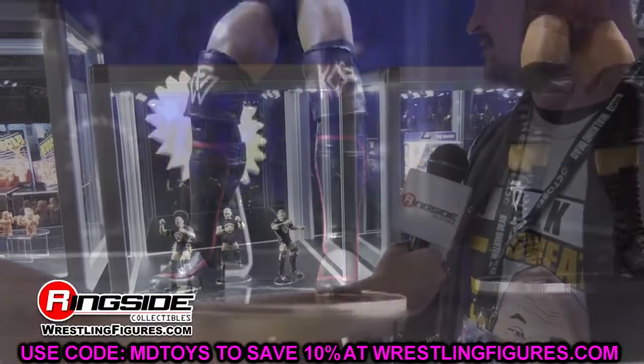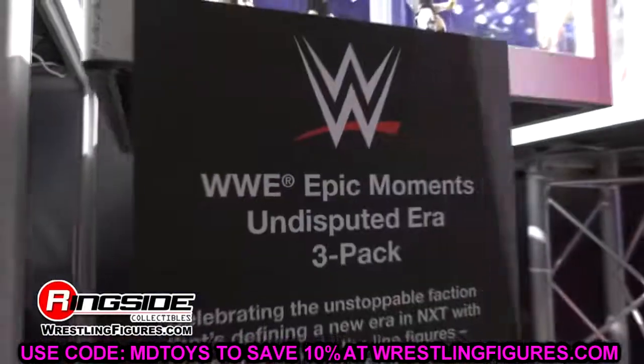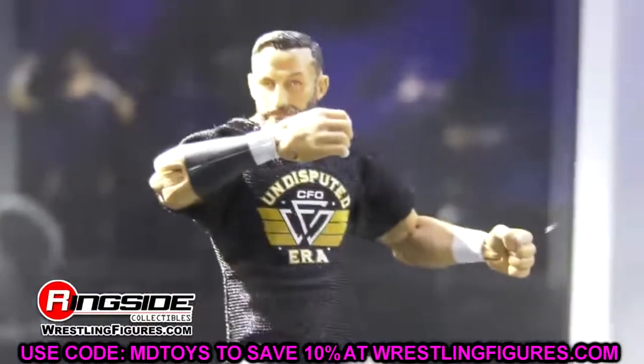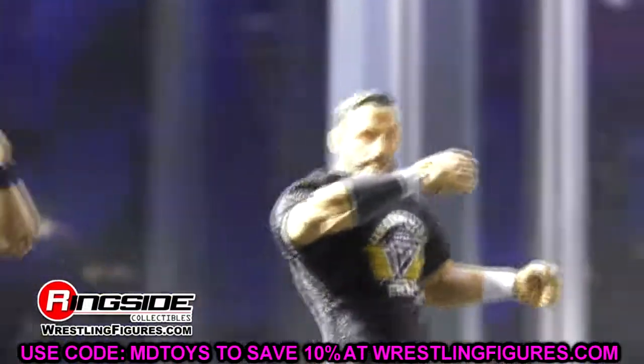We're going to get so many new exclusives, so many new things revealed to us from all different toy lines and collectible lines all across the globe. From Mattel to Jazz Wares — it doesn't matter what you collect — it's going to be shown. The products we're going to be getting, the figures, the insane announcements and details of each set will be revealed throughout this week.